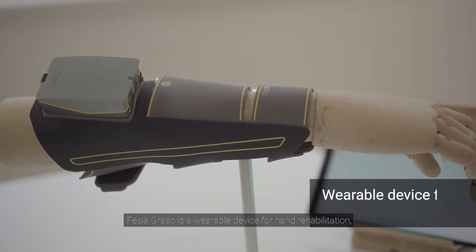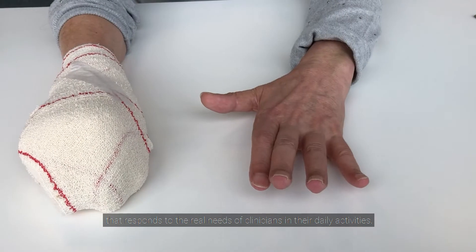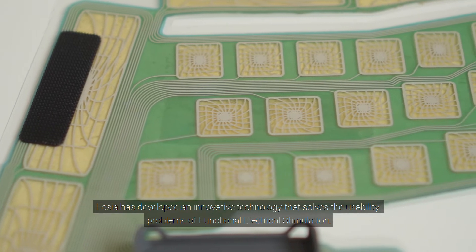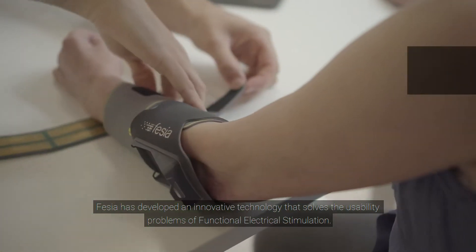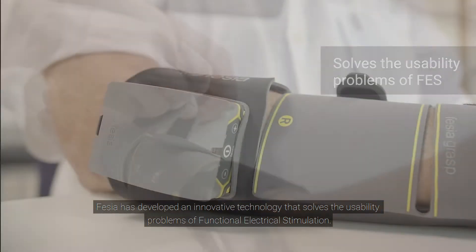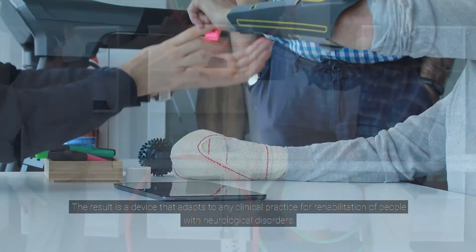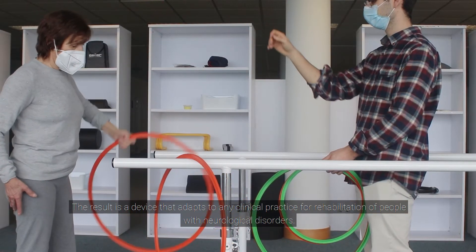Fessier Grasp is a wearable device for hand rehabilitation that responds to the real needs of clinicians in their daily activity. Fessier has developed an innovative technology that solves the usability problems of functional electrical stimulation. The result is a device that adapts to any clinical practice for rehabilitation of people with neurological disorders.